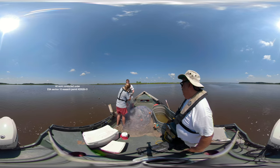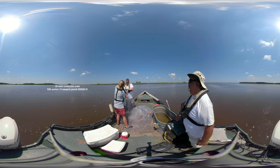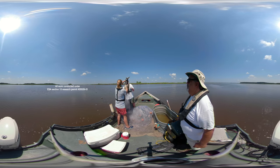They are diadromous fish, which means they spend their life in both fresh and salt water. The diadromous team members are using a 150-yard gill net.